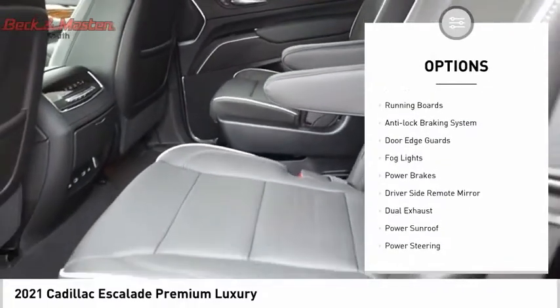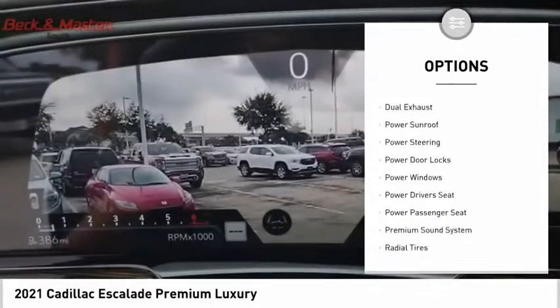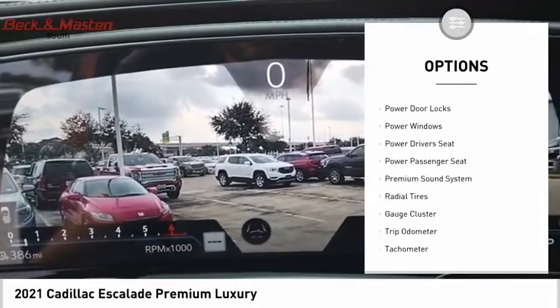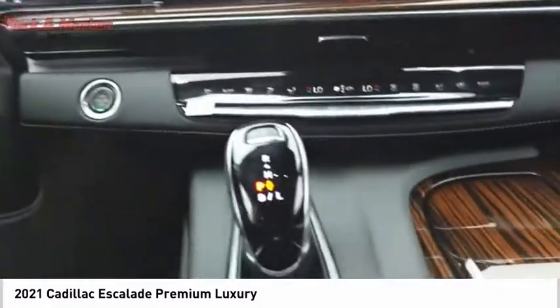Dual sunroof, premium wheels, running boards, anti-lock braking system, door edge guards, fog lights, power brakes, driver's side remote mirror, dual exhaust, power sunroof.